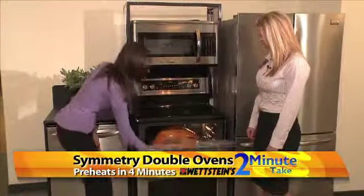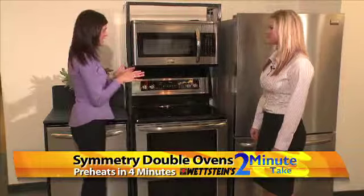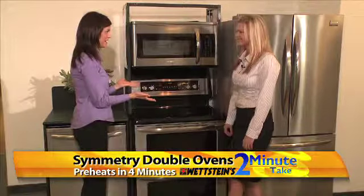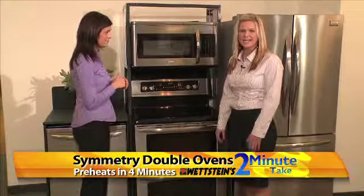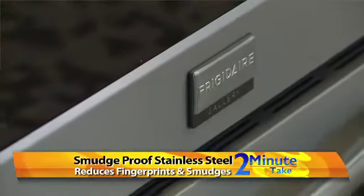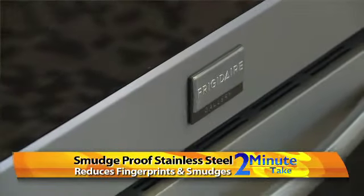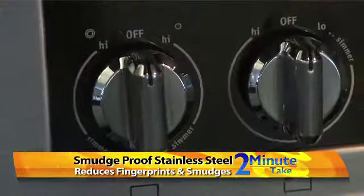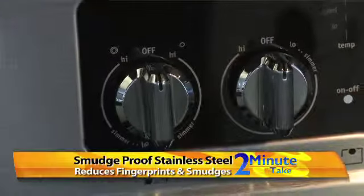I saw you touch this to open and we're touching it to close. The stainless steel is a look that people like, but it leaves fingerprints a lot. The nice thing about the Frigidaire Gallery and Frigidaire Professional line is we offer our smudge-proof stainless steel. It is genuine stainless steel, but we put a clear protective coating over it, so it resists fingerprints and smudges. You get the beautiful look of stainless steel but you don't have to worry about constantly cleaning it.